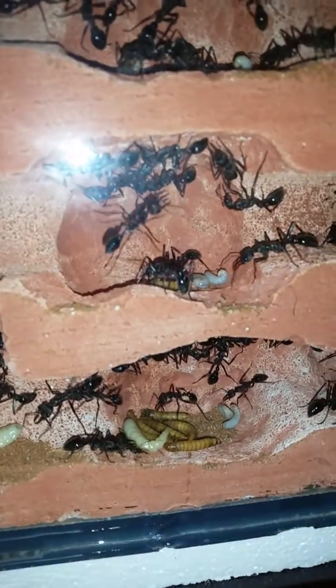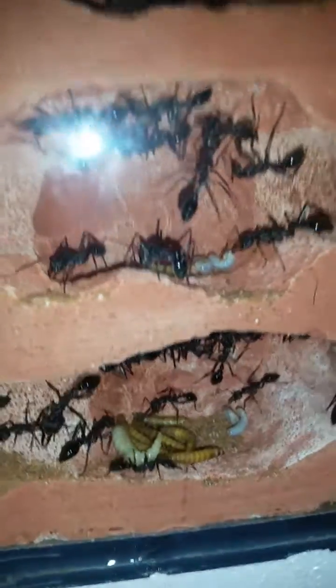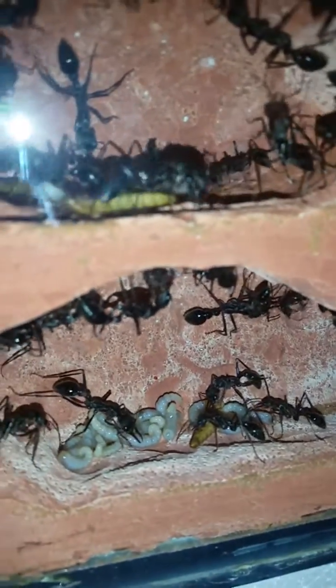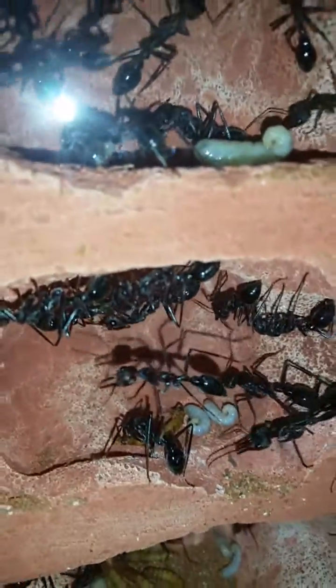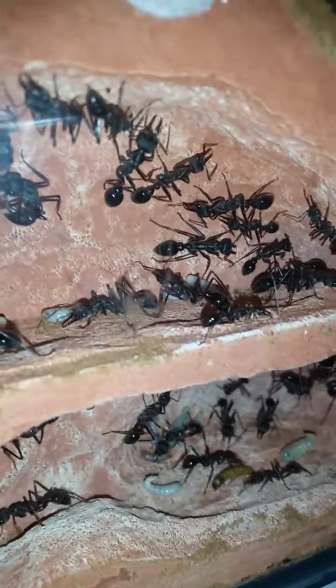I've fed them heaps of mealworms - there's a nice little storage area for them which is pretty cool. They'll come and grab one when they want and then drag it to the larvae. It's like they've got a little food reserve place. They drag them when they need them, which I thought was awesome.